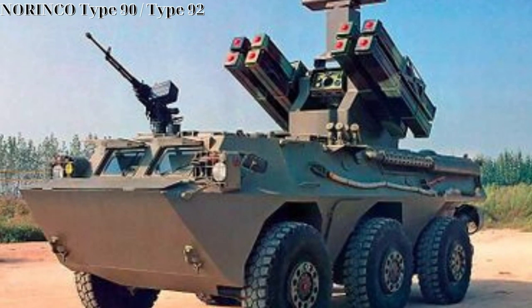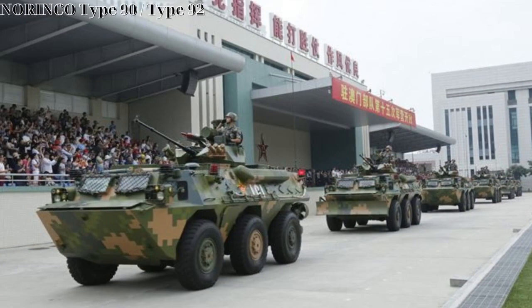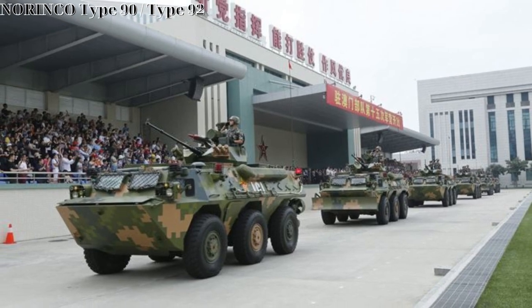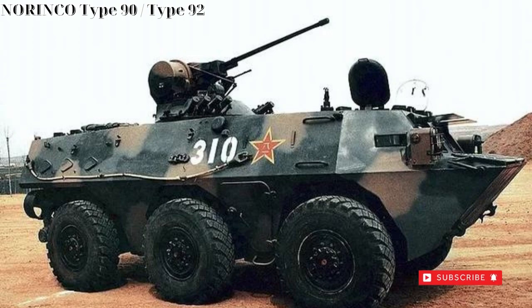The vehicle is powered by an eight-cylinder, air-cooled turbocharged diesel-fueled engine of 320 horsepower output, allowing the WZ-551 to reach speeds of 85 km/h and ranges out to 800 kilometers.